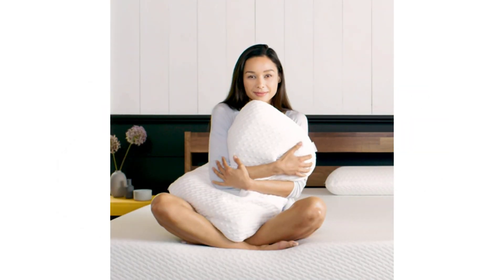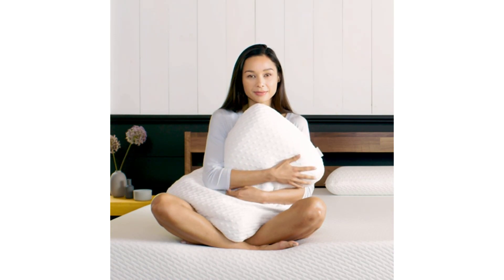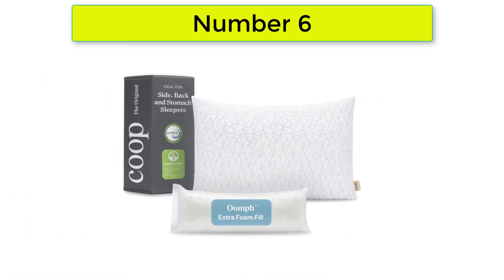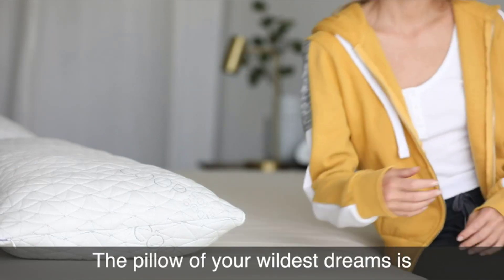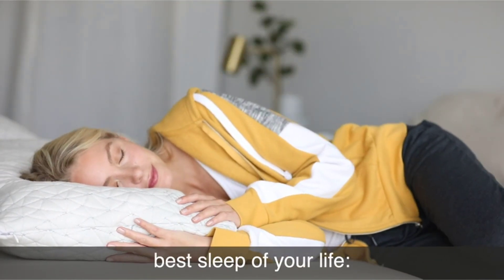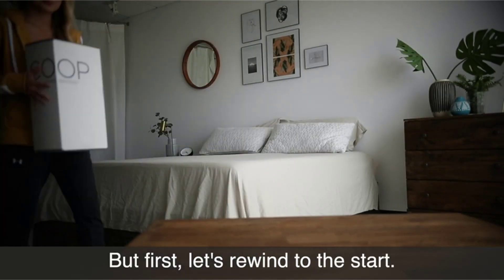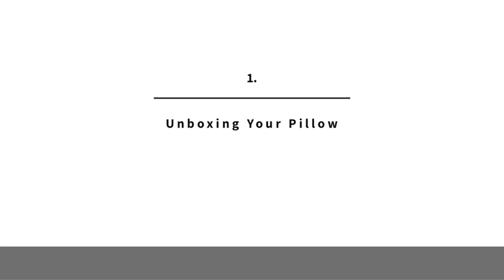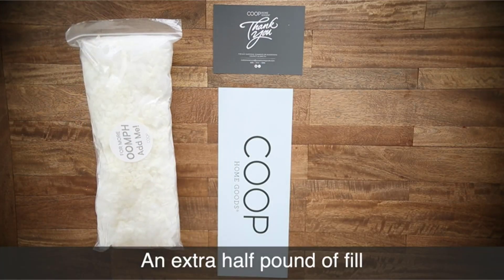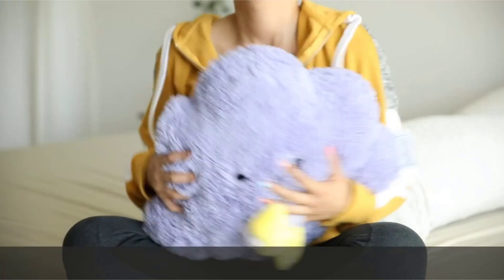Number 5: Tuft and Needle Premium Pillow. Constructed with T&N Adaptive Foam, rather than outdated materials such as latex and memory foam, this standard pillow provides the soft yet supportive feel you need to rest easy. Unlike others who use shredded recycled foam, the T&N pillow is made to sleep cool with infused graphite and cooling gel. The T&N Bed Pillow is tested and certified by CertiPUR-US, free from known harmful chemicals. Firm but soft — but not too soft — is how we would describe our experience with this pillow.